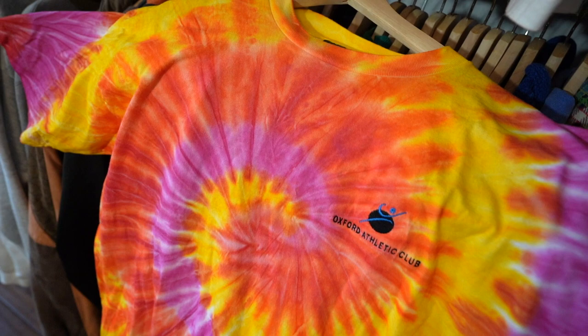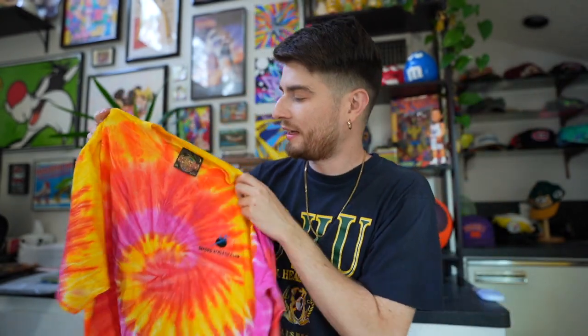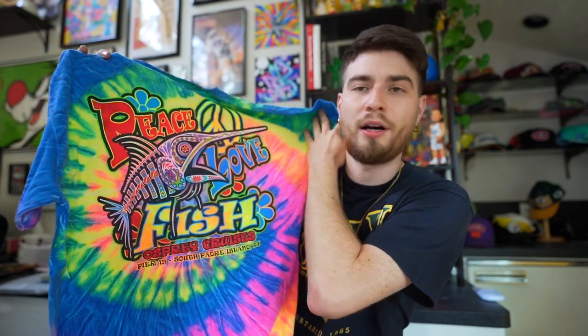This is an Oxford Athletic Club vintage tie-dye tee. It is vintage — it's single stitch. It's from Destination Designs. This is a simple piece, just a basic tie-dye tee, but it is old school and you can rock this with a lot of things.